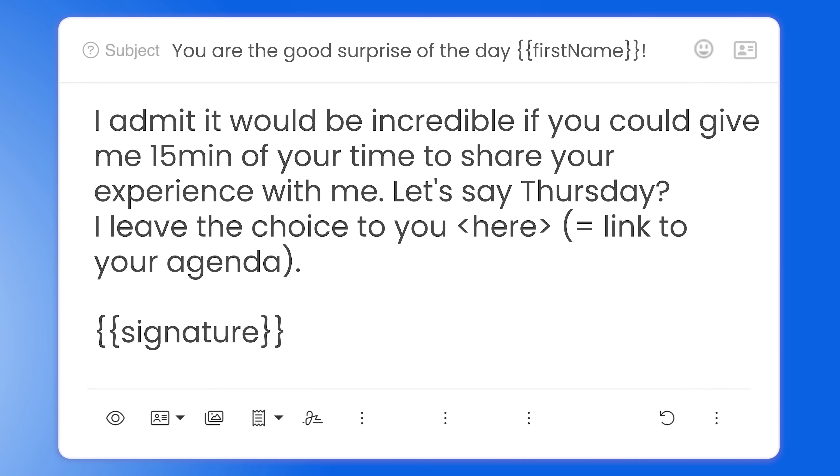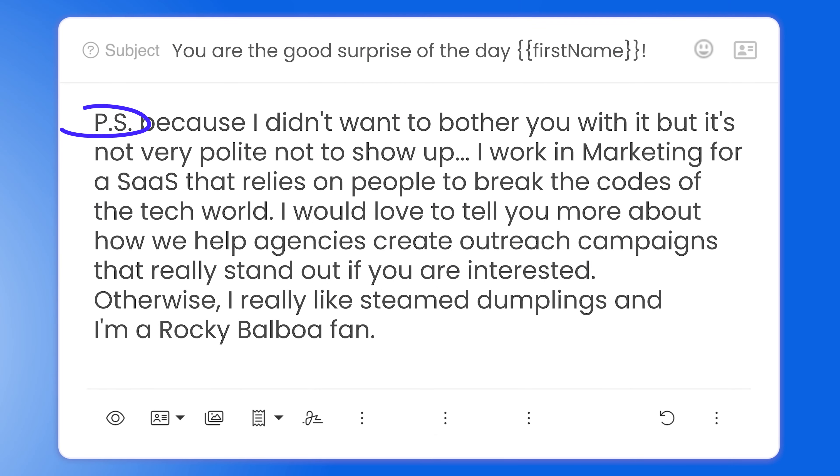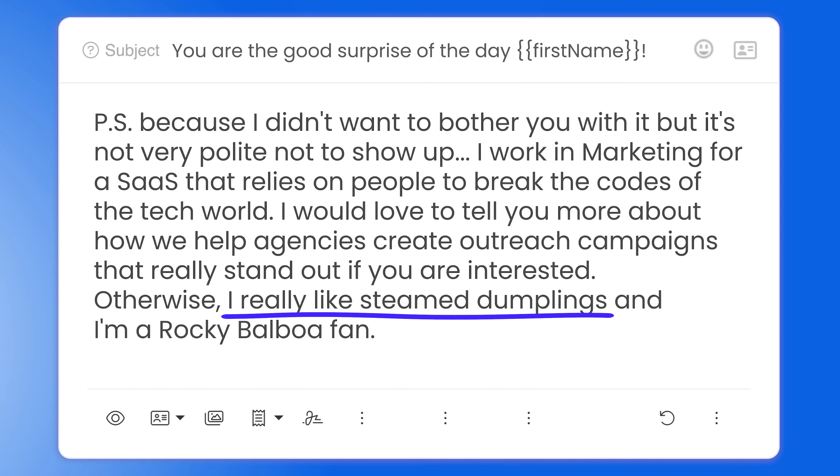The CTA is very clear and straightforward. She asks if the person would be available for a 15-minute chat on Thursday; if not, she leaves the prospect the choice to choose a convenient day on her Calendly. The prospect only has to answer yes or no, or just click the link to choose — very easy to complete. She ends with a PS, which is rare. What most people don't know is that the PS message is often the first part of the email the prospect will read — it draws their attention. So it's a great way to add additional value or show you're a human being. Here she made it funny with a sentence about herself: 'I really like steamed dumplings and I'm a Rocky Balboa fan.'